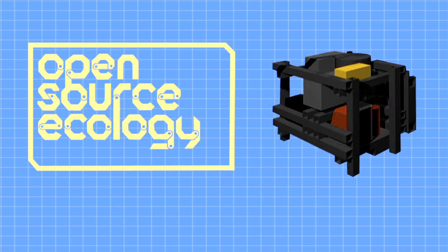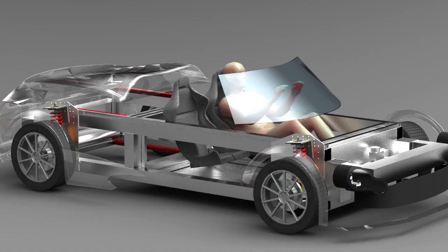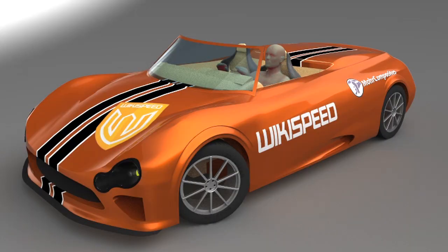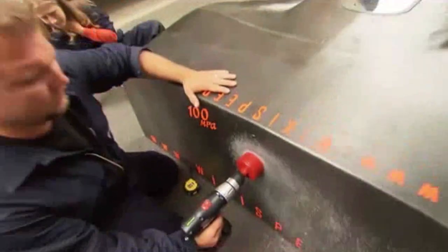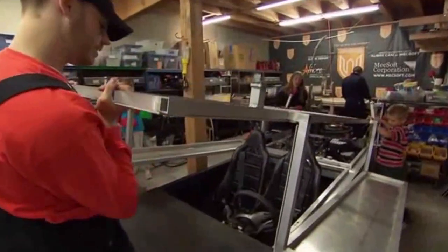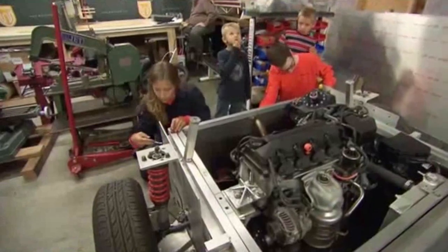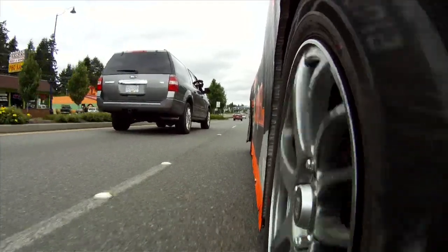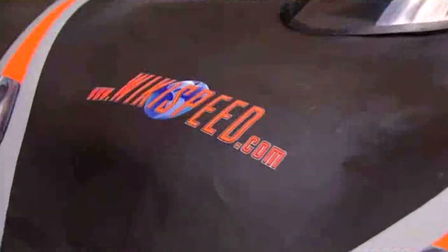Wikispeed is teaming up with Open Source Ecology to publish all of the designs, testing specifications, and operational info on the high-mileage comfy commuter car. Anyone with access to the internet will be able to replicate our design for ultra-low cost. This is the essence of open source hardware development and the future of sustainable manufacturing. This car can revolutionize the auto market. We invite you to be a part of the action — help make the world completely awesome. Let's drive Wikispeed!